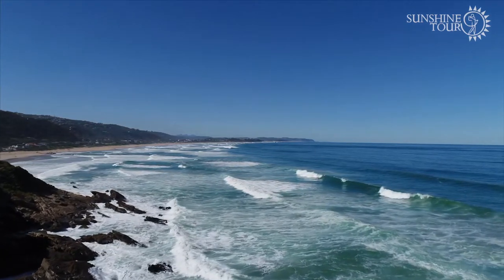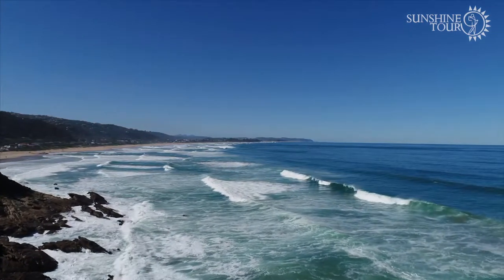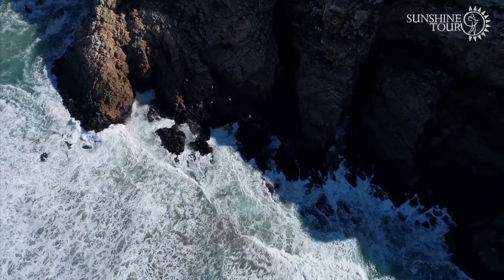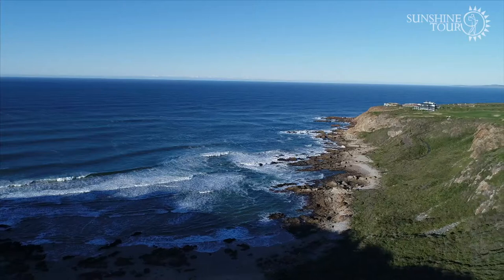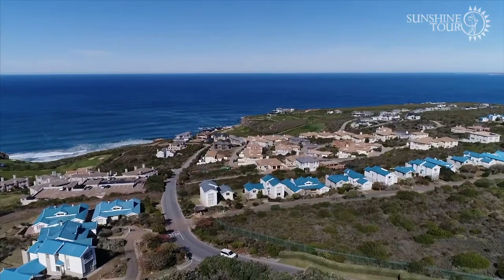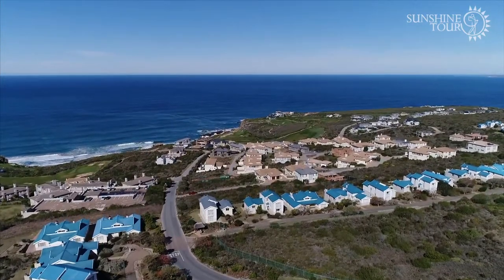The 2018 Vodacom series has reached its pinnacle. The Origins of Golf Final will be played at Pinnacle Point, a course its designer said was the most spectacular course he's ever had the opportunity to design.